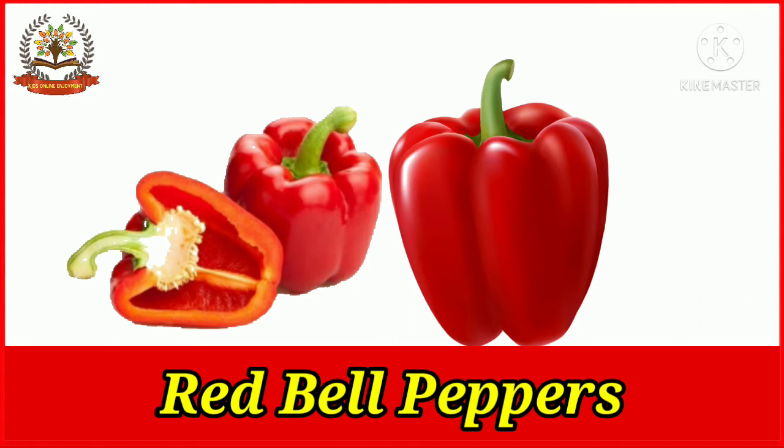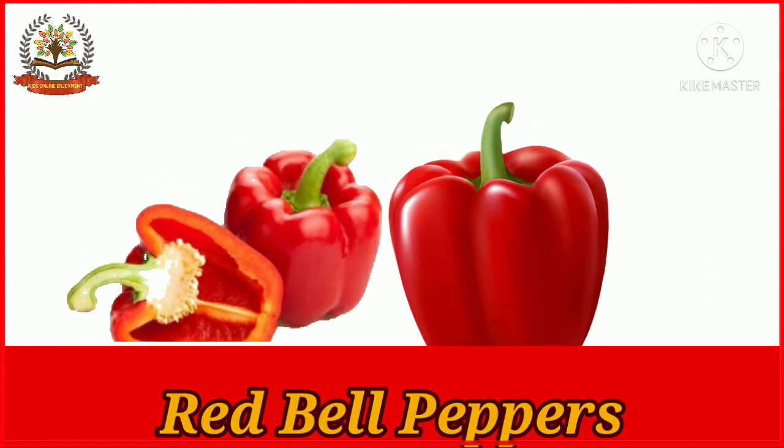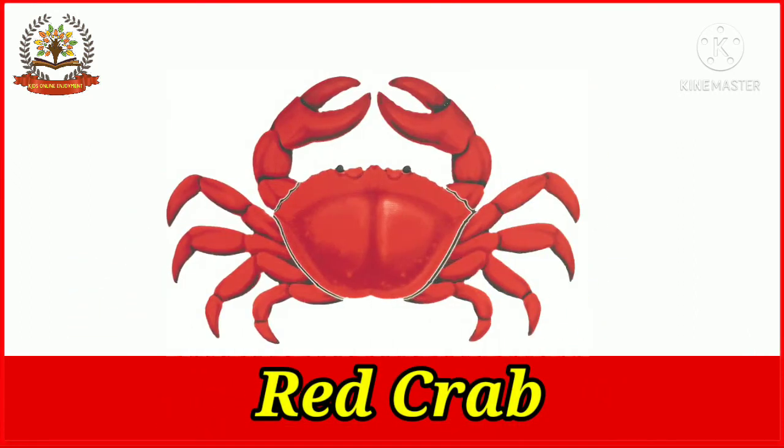Red bell pepper is red in color. Red bell pepper is also known as sweet pepper or capsicum. Red crabs are red in color. The red crab is also known as the red king crab.